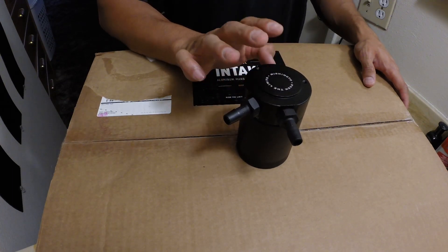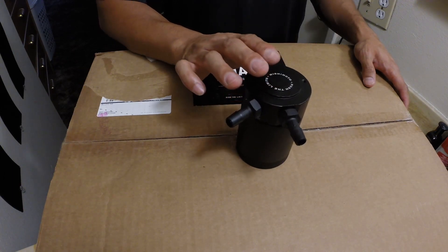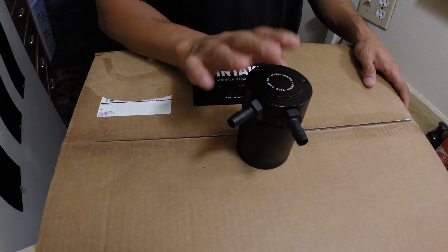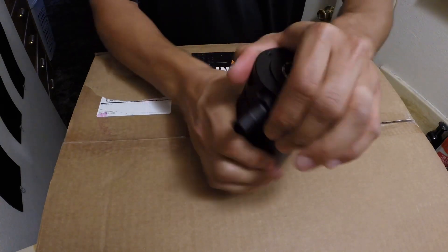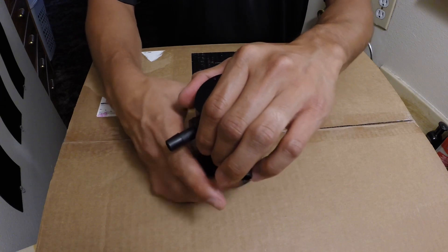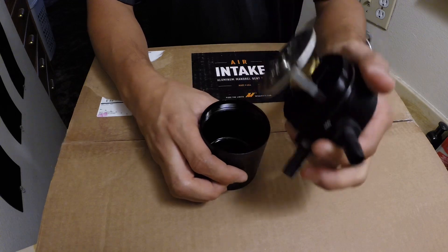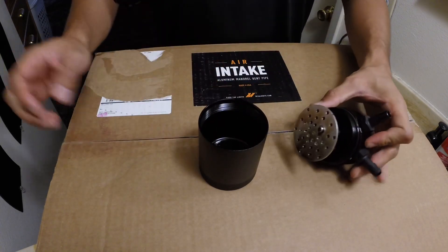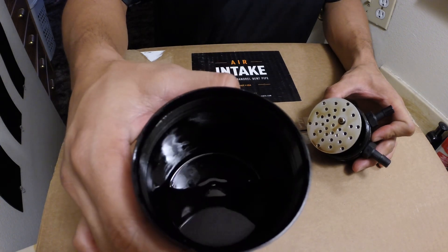It does have 6,000 miles now, so there's 2,500 miles worth of oil within the catch can. So let's open it up. Let's see if you can see that — there's a good amount of oil in the catch can.